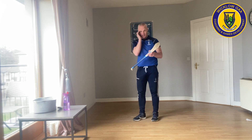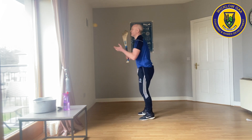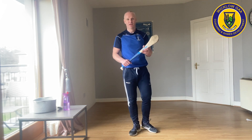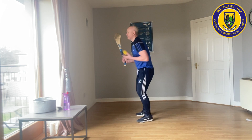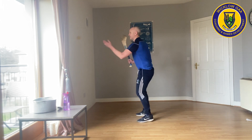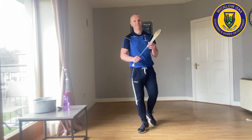For the next one, we're going to throw the ball a little bit higher and try to catch it just above the chest. We're going to do that for 20 seconds this time. Are you ready? Go. Twenty seconds. Fifteen seconds. Five. Excellent, super stuff, time up.